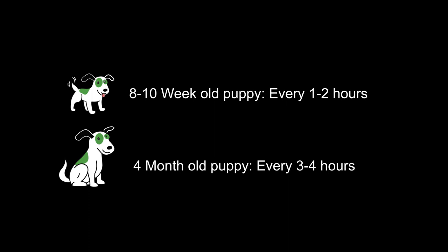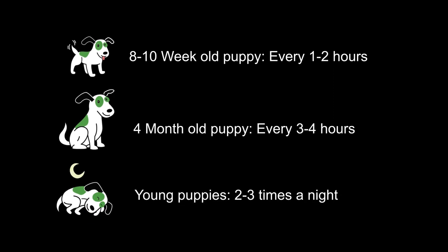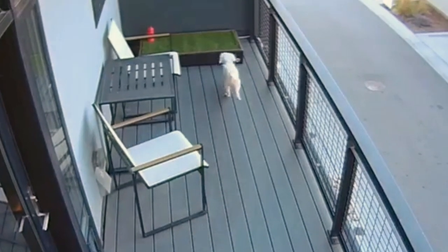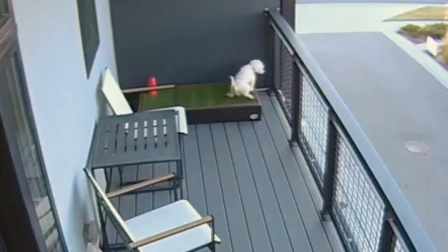By four months old, a puppy may be able to hold on for up to three or four hours, but there will be times when your puppy pees twice or more in half an hour. Most young puppies will also need to toilet two or three times at night. You'll soon get an idea of what your puppy is likely to do. Bear in mind they need to go when they wake up — and they nap a lot — not long after eating or drinking, or when they get excited.